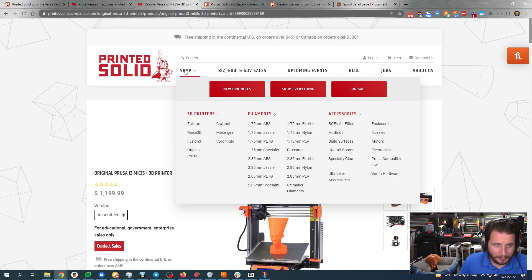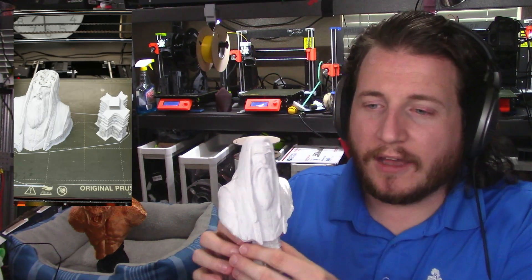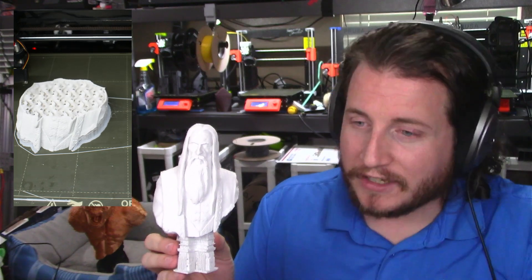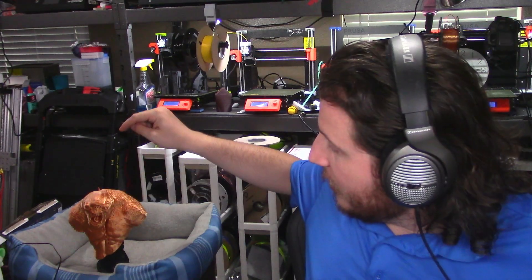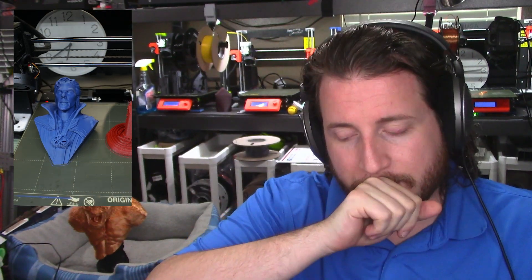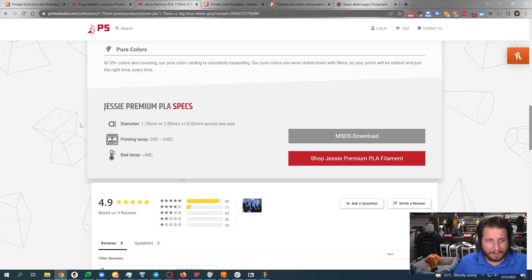If we look at Jesse Filament, which has been our filament here at the shop for a while — if you know our time lapses, the vast majority of them are done with Printed Solid filament. This is the Saruman bust from Fotis Mint, done in design white. The base is Printed Solid black PETG, but the top is a TechBears copper silk PLA, because Printed Solid does not make silks. And looking at one of my new favorite colors, this blue whale gray — we did the bust of Doctor Strange in this material. The Jesse PLA is also 0.02 millimeter across two axes, although I believe Prusa does three.